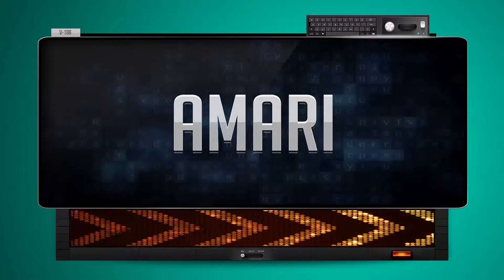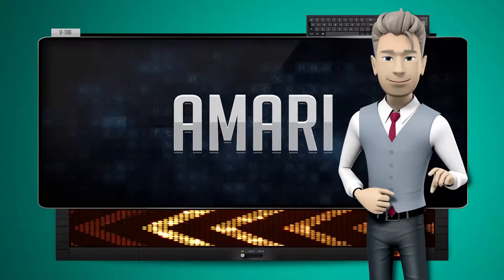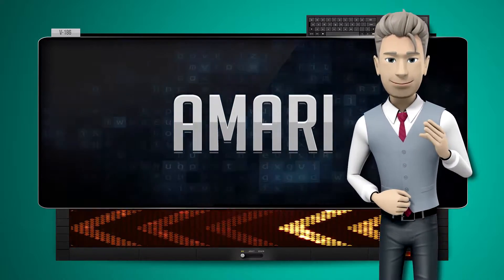And how do you say that backwards? Yerom. One more time — let's pay close attention. Yerom.